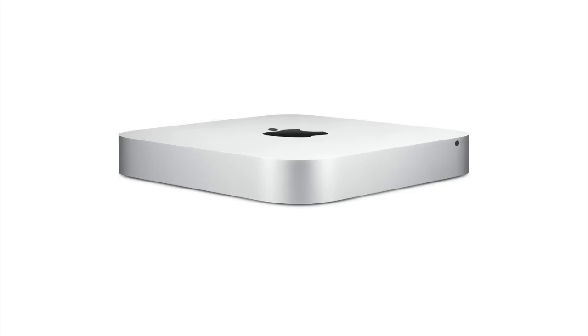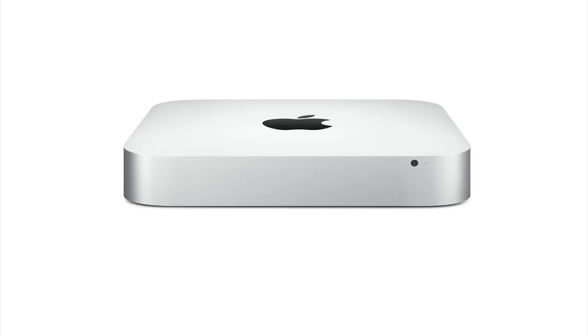Lastly, Apple updated its Mac Mini line with an Ivy Bridge processor starting at $599. The cheapest model includes a 2.5 gigahertz dual-core i5 processor with 4 gigabytes of RAM and a 500 gigabyte hard drive. There is also a $999 server version which incorporates a 2.3 gigahertz quad-core i7 processor with two 1 terabyte drives. Both models will ship later today.